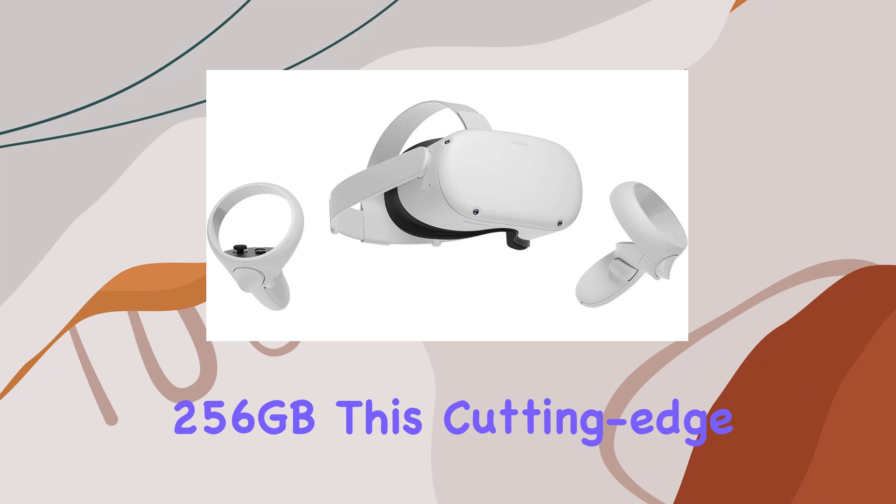The redesigned touch controllers offer improved ergonomics and intuitive controls, seamlessly translating your gestures and actions into the virtual world. Whether you're diving into the expansive Quest content library for gaming, enjoying live concerts and events, or exploring cinematic experiences, the Oculus Quest 2 delivers it all with ease.